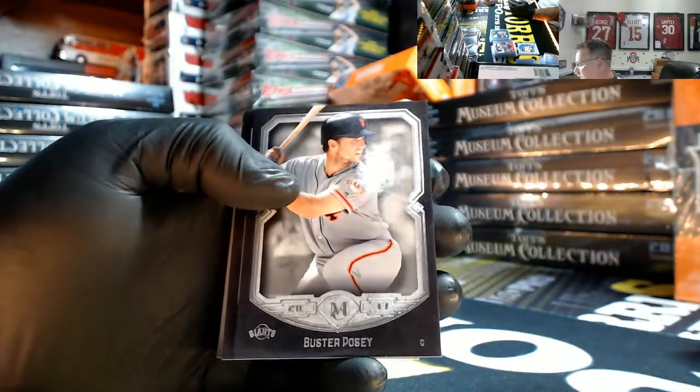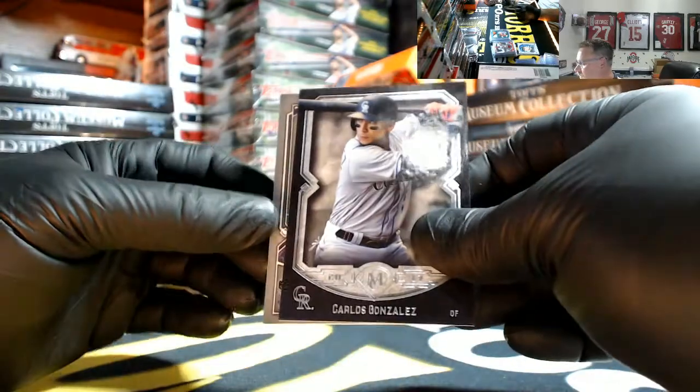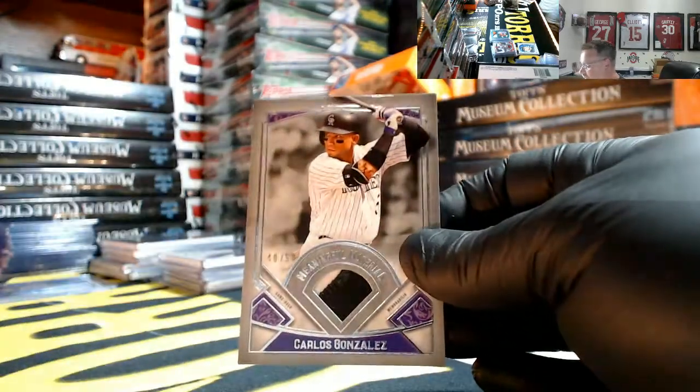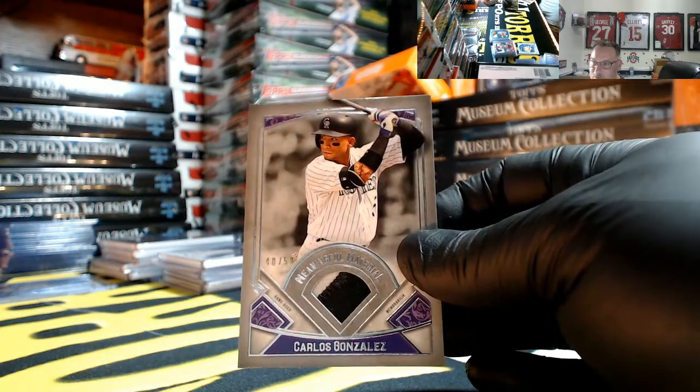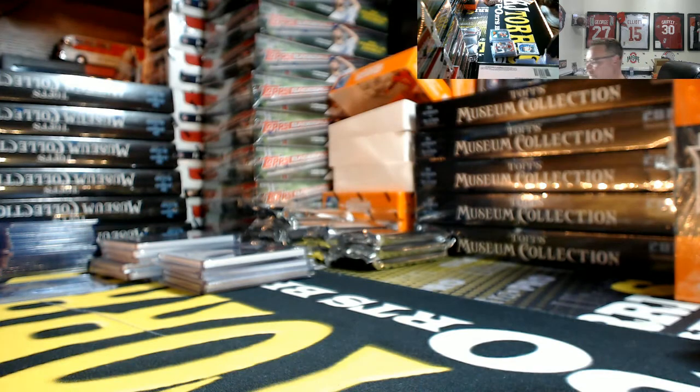Sandy Koufax, Buster Posey, Giancarlo Stanton, Cargo — and Cargo again for the Rockpile, number 40 out of 50, two-color. I think it's a great product. I was hoping we got one of those super letter cases on this one, but not that I've seen yet.